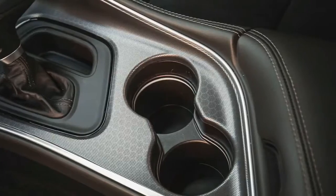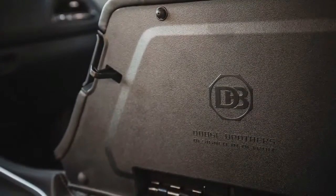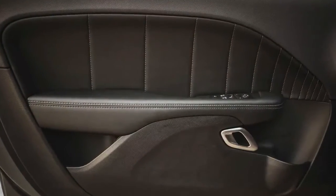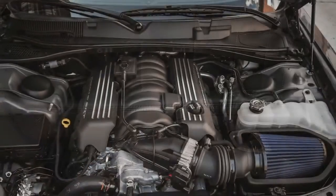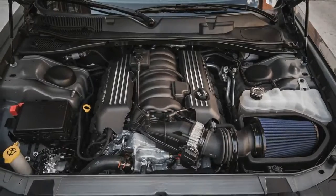With the discontinuation of the Viper, the Challenger becomes the only coupe offered by Dodge and one of two non-sedan cars, with a starting price set below the Charger Sedan. The Challenger is now the automaker's sportiest car with a wide range of models, limited editions, and appearance packages.